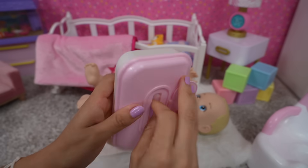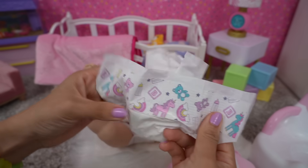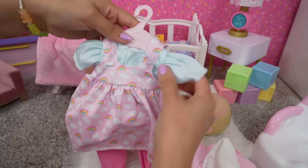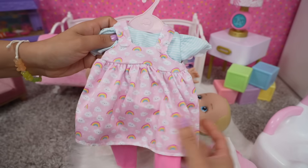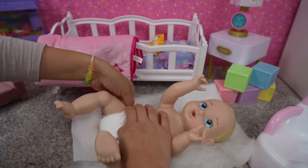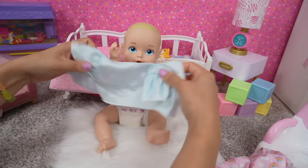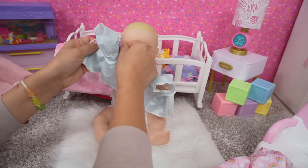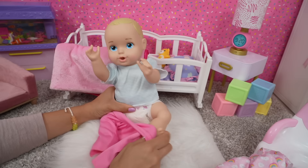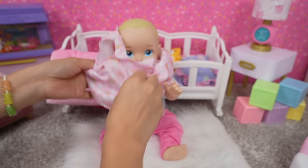I have baby wipes and a diaper — these are like my favorite doll diapers. We are also going to change her into this dress. Let's put a clean diaper on the baby. We have three pieces: a shirt, and the dress that goes over the shirt.